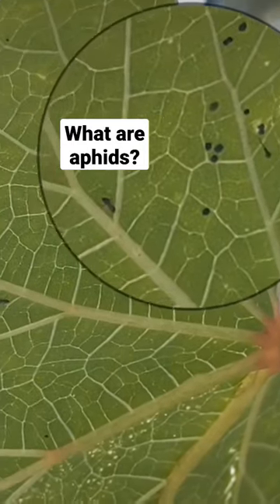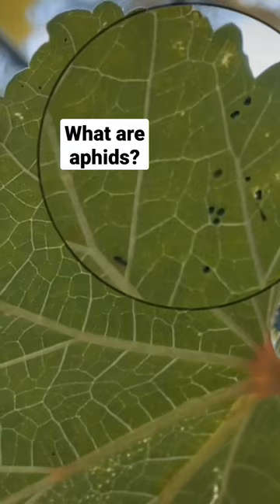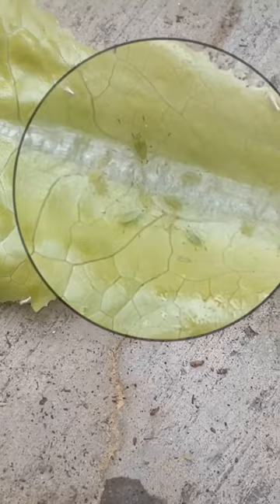Garden lesson of the day. Let's talk about aphids. Aphids are small, soft-bodied insects that feed by sucking the nutrient-rich liquids out of plants. They are also primarily northern temperate zone insects.